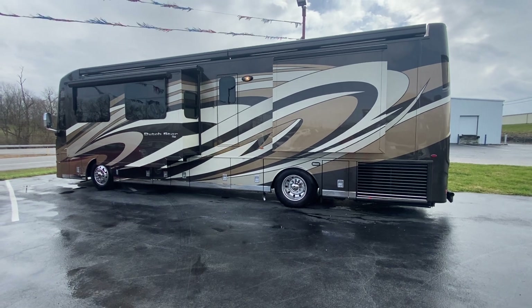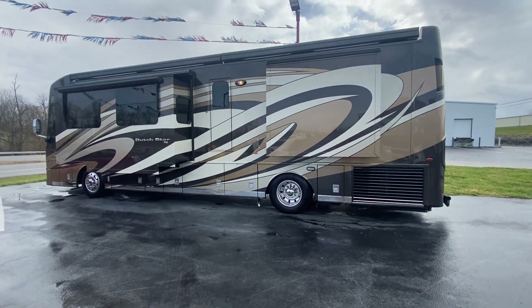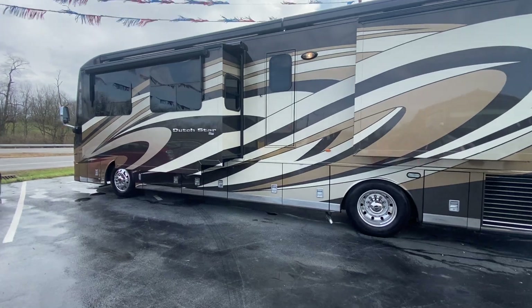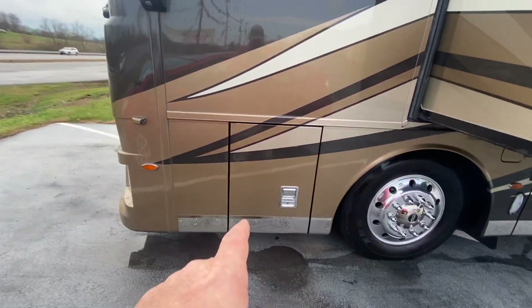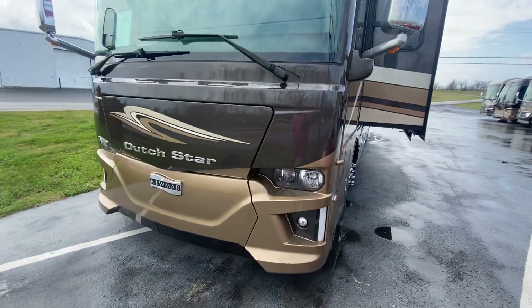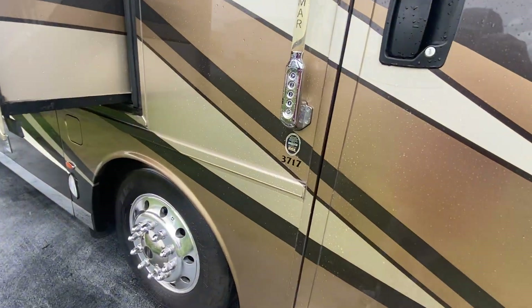This coach has a Freightliner chassis with the new digital dash — it's awesome. I love the paint scheme. If you're in the market for a luxury diesel pusher and you want to stay under 40 feet, stick with the Dutch Star. This is the coach to have — you can breeze in and out of easy parks and get into Cracker Barrel parking lots real easy.